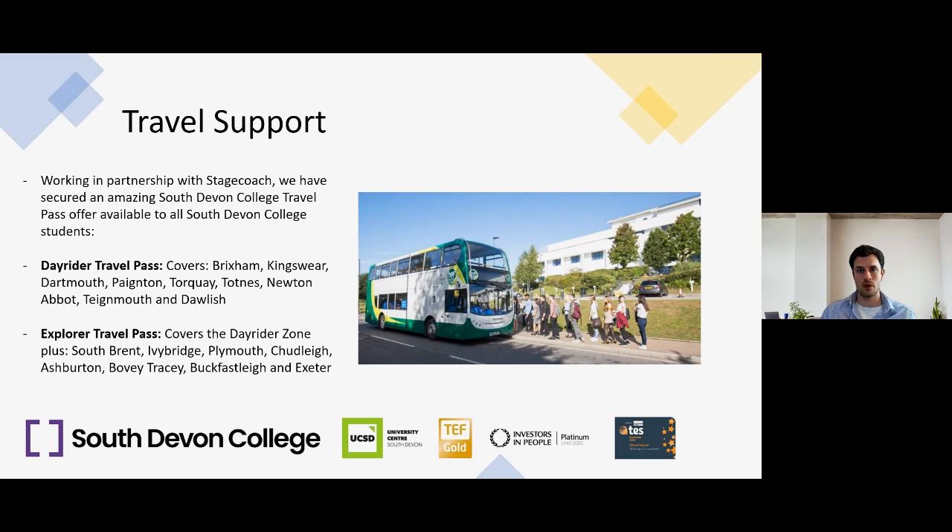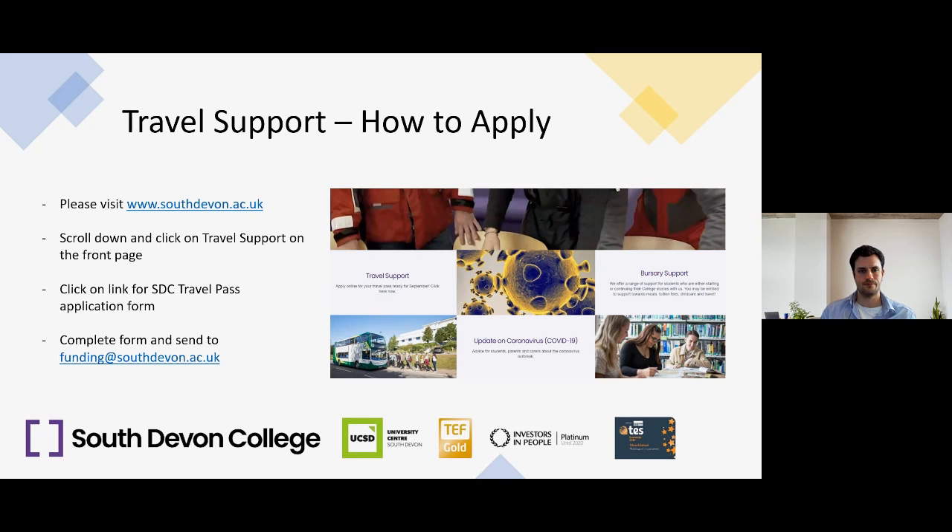For those who won't receive a bus pass through the bursary, we also have a travel pass available to buy. Working in partnership with Stagecoach, we've secured a South Devon College travel pass offer for all students. Our Day-Rider travel pass covers all of Torbay, Kingsware, Dartmouth, Newton Abbot, Teignmouth, Dawlish and Totnes. Our Explorer travel pass covers the whole Day-Rider zone plus South Brent, Ivybridge, Plymouth, Chudleigh, Ashburton, Buckfastleigh and Exeter. Last year the Day-Rider cost £300 and the Explorer £420 for the year, both splittable into 10 payments. Visit southdevon.ac.uk after the 25th of May and click on Travel Support to apply.